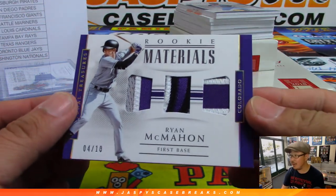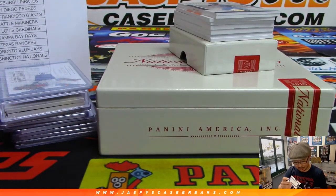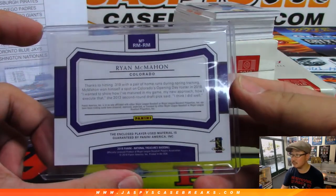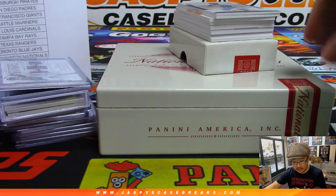We've got Ryan McMahon, Triple Relic, 4 out of 10. I feel like the Rockies are another organization with a young core coming up — David Dahl, Ryan McMahon, Brendan Rodgers just got called up. Rocky's triple goes to Steve Ginsberg.